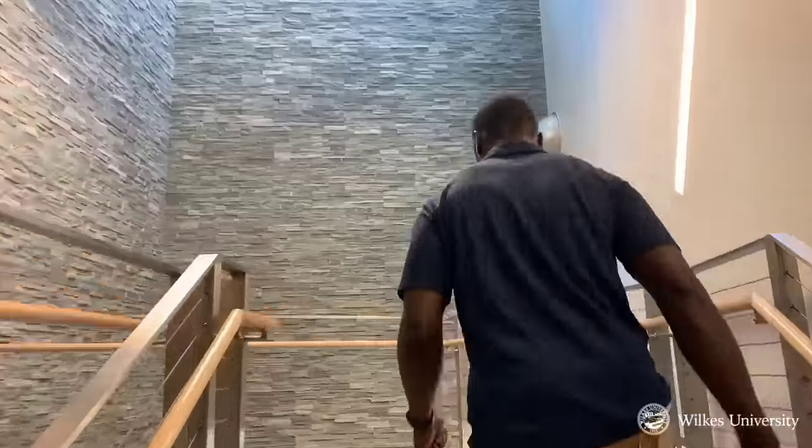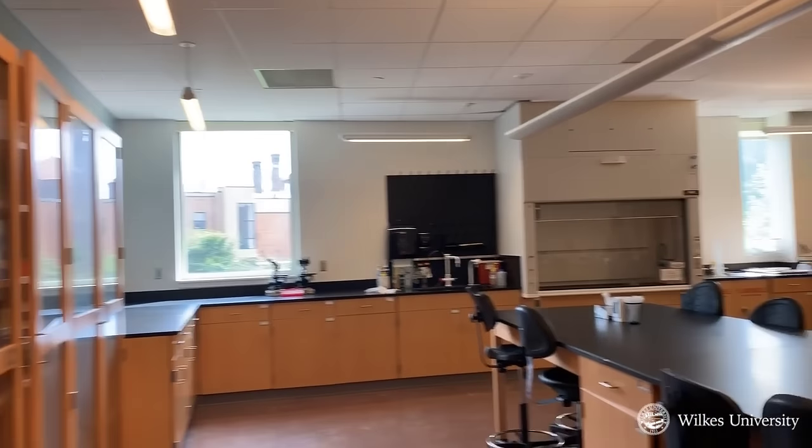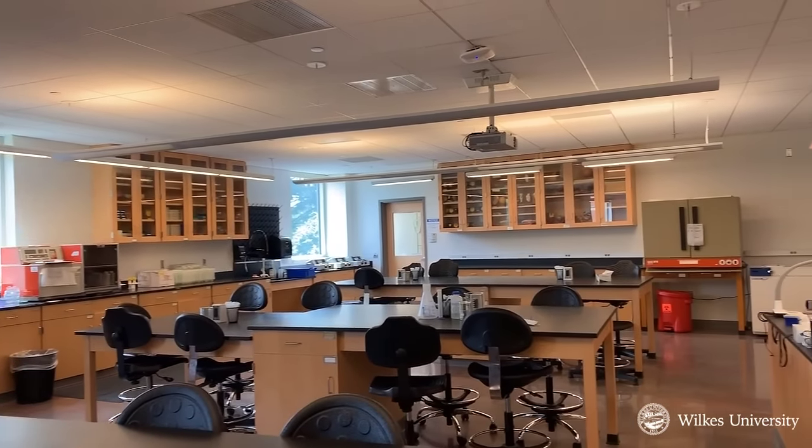Welcome to Cohen Science Center. Welcome to Bryseth Hall, home to our arts, humanities, and social sciences. Thanks for taking a tour with me. I hope to see you soon on campus. Go Colonel!